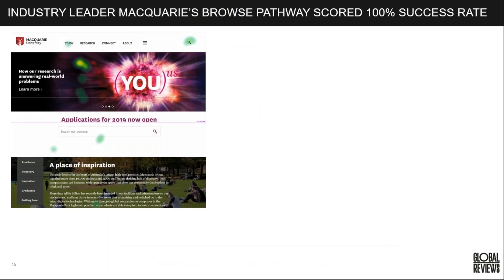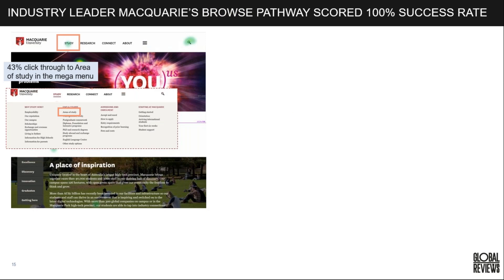Macquarie's browse pathway scored 100%. We see 43% going to the study area at the top and via the mega menu area of study. Looking at browse behavior over search behavior, in Macquarie's case, many are going through the mega menu. What they've done is kept the initial primary navigation selection very narrow — clear signposting with mutually exclusive categories so users are very clear on what to expect when they click.